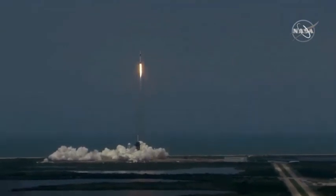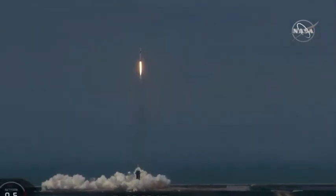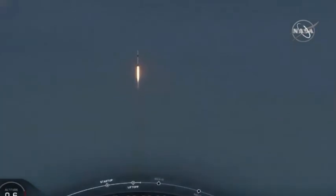And so rises a new era of American spaceflight, with the ambitions of a new generation continuing the dream. 20 seconds into flight, Stage 1 propulsion is nominal.